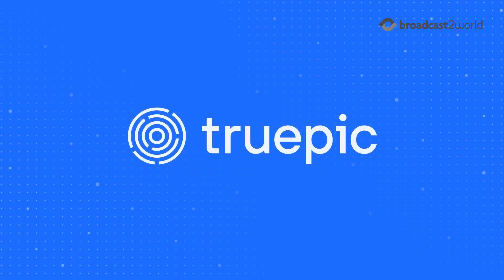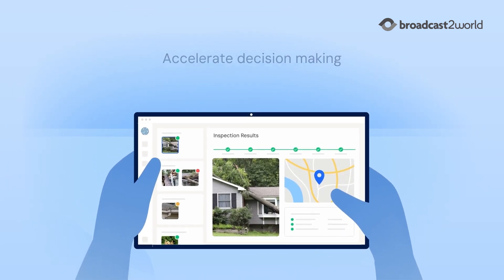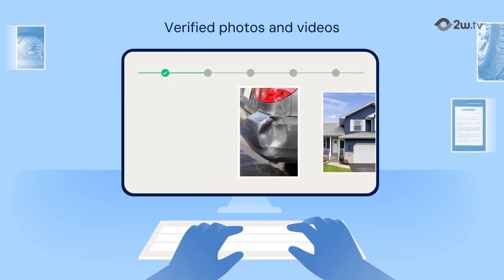Transform your workflow with TruePick Vision. Accelerate decision-making and eliminate travel and labor costs with verified photos and videos sent directly from your customers.